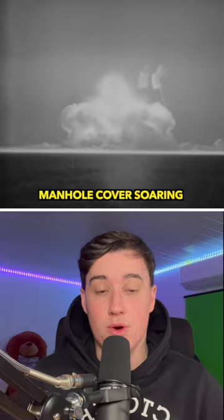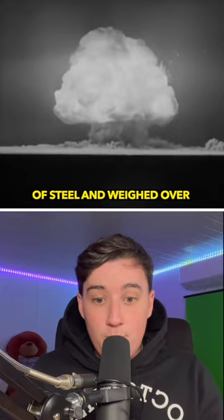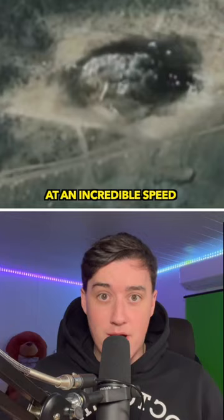In one experiment, a nuclear bomb was detonated underground, causing a massive explosion that sent a manhole cover soaring into the sky. But it wasn't just any manhole cover — this cover was made of steel and weighed over 2,000 pounds, and it was propelled upwards by the force of the explosion at an incredible speed. Some estimates suggest that it reached a speed of over 125,000 miles per hour.